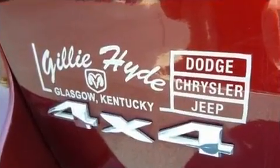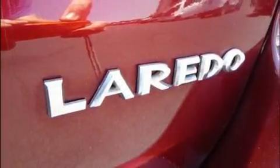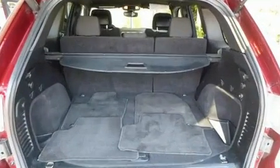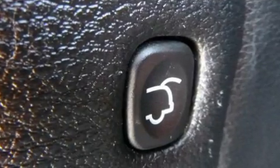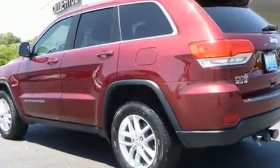Additional features include an outside temperature display, remote keyless entry, and a split folding rear seat. Jeep ensures the safety and security of its passengers with equipment such as head curtain airbags, front and side impact airbags, traction control, and anti-whiplash front head restraints.